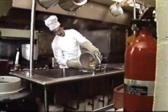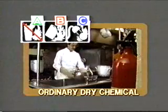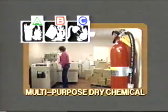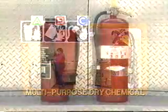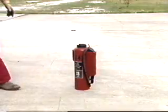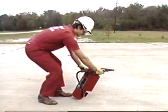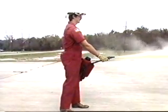Another extinguisher is the dry chemical type. There are two kinds: ordinary dry chemical, which is effective on Class B and C fires, and multipurpose dry chemical, which is effective on A, B, and C fires. Dry chemical extinguishers are available in two designs: cartridge-operated and stored pressure. To operate the cartridge type, remove the nozzle which breaks the seal, press down on the cartridge puncture lever which pressurizes the extinguisher, then aim the nozzle and squeeze.